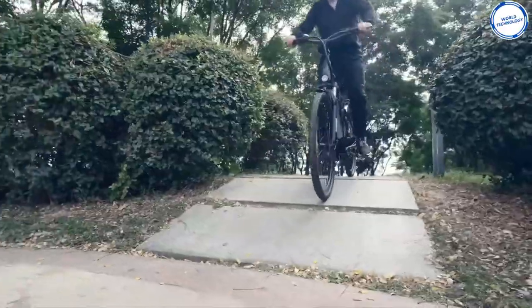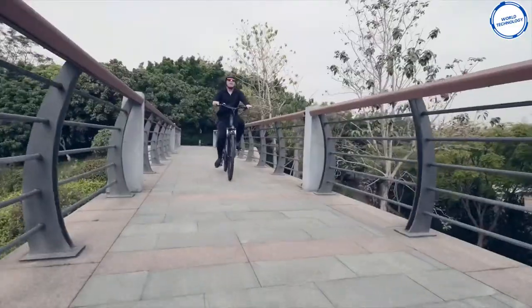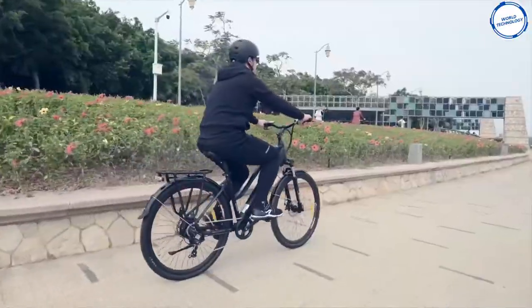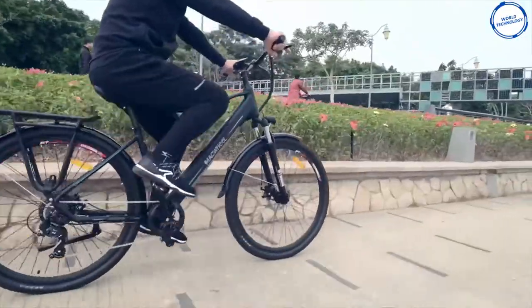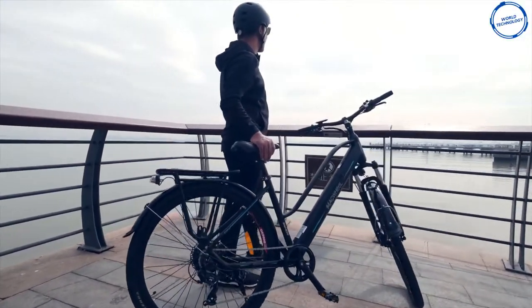It also features an LED headlamp and tail lamp that ensures a safe and comfortable ride at night, and an easy-to-read LCD display that provides the rider with essential information such as battery life, total distance traveled, speed, and pedal assist level. This electric bike comes with a price tag of $829.99. You won't have to waste time with complicated assembly as it comes mostly pre-assembled.